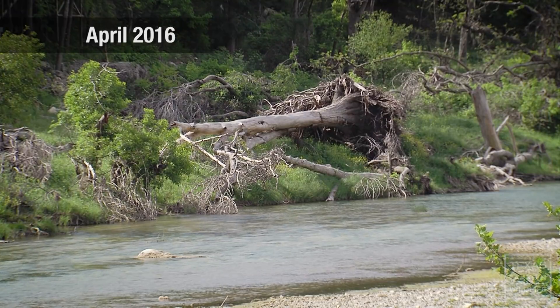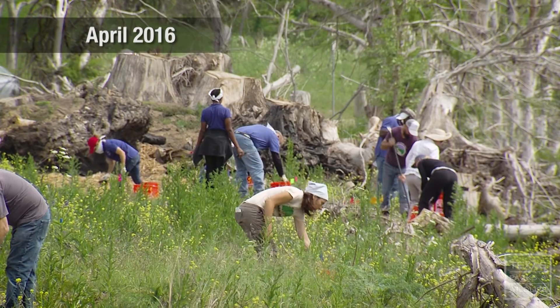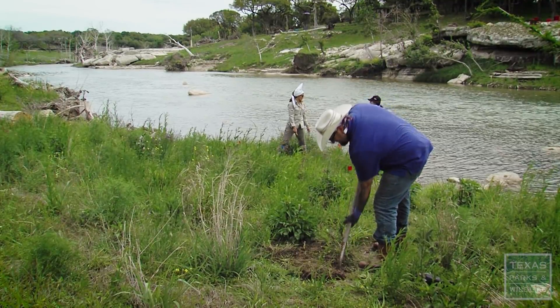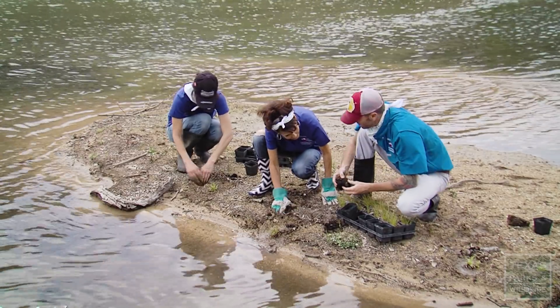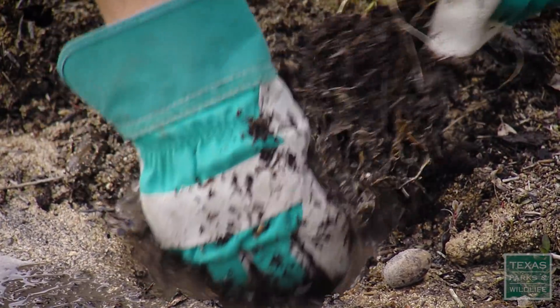As many as 13,000 trees along the Blanco River were lost in the flood. Volunteers and landowners are working together to replant and restore the riverbank. Everyone's kind of looking towards reforesting this area, and that's the eventual goal. But in the meantime, we want to get some native riparian grasses and sedges in there to stabilize the soil.